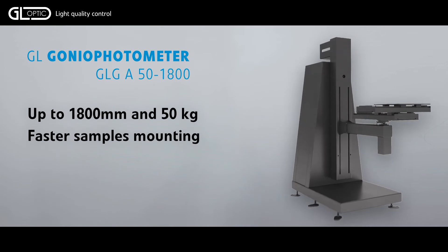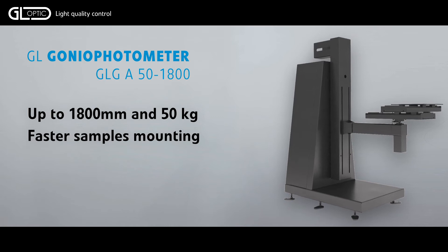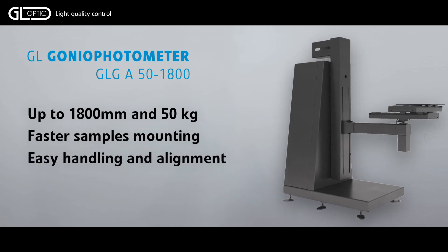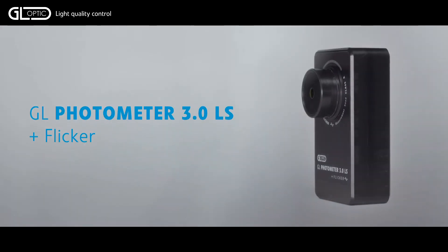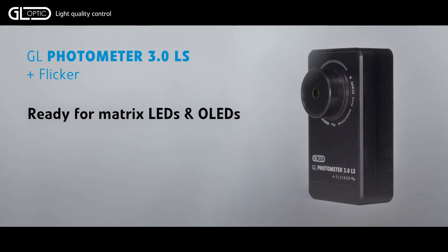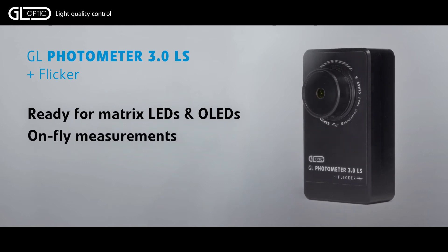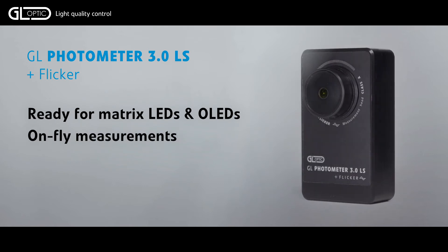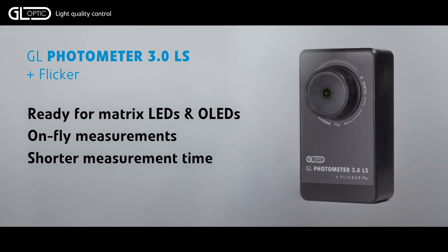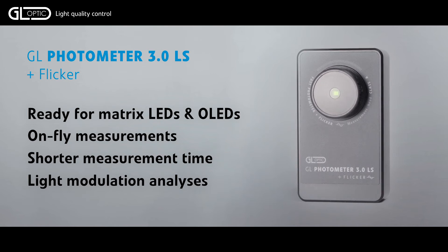The large 50 by 50 cm mounting table is adjustable and has 80 cm of adjustment in the vertical plane. Measurement of the light signal is provided by the GL Photometer 3.0 LS. Its high sensitivity and dynamic range allow the measurement of illuminance from one tenth of mLUX up to 1000 kLUX. A sampling rate of 125 kHz allows for quicker measurement of illuminance and light flicker.